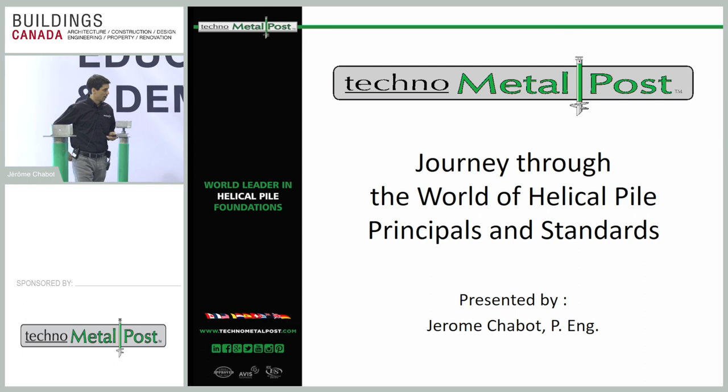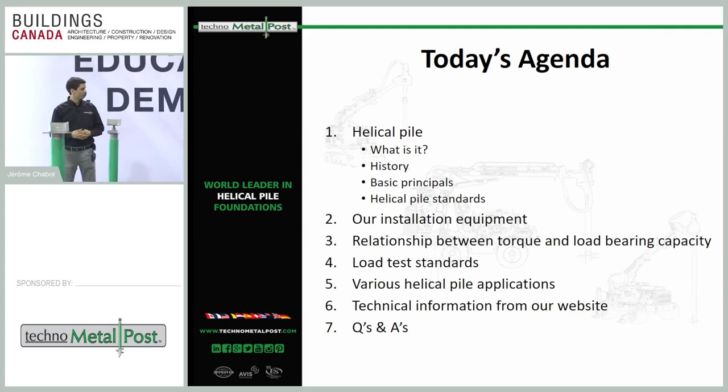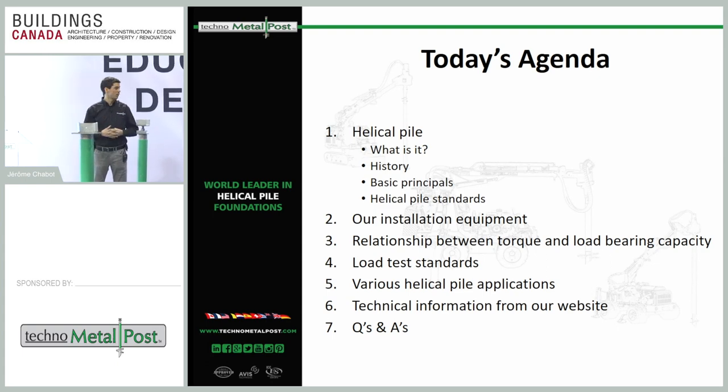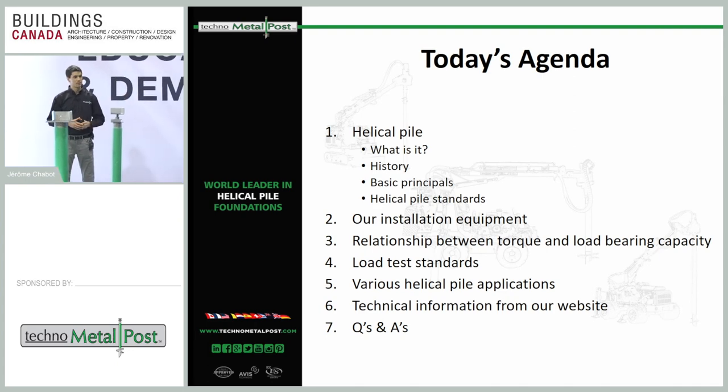Our agenda for today: first I want to explain what a helical pile is and how it works, what we can do with it, what the standards are, and the principles of this technology. I'll show some pictures and information about our installation equipment, the relationship between torque and load bearing capacity, load test standards, and some residential and commercial application photos, plus what's on our website for technical information.